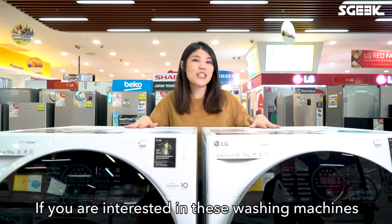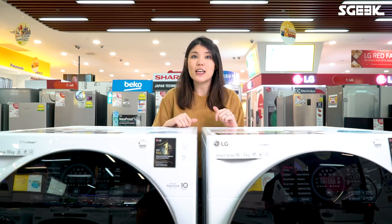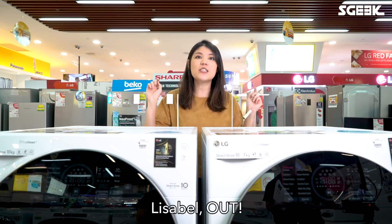If you're interested in these washing machines and other great deals, look out for Gain City's big weekend starting July 7th. If you're a new homeowner or just renovated your house, check out Gain City's Group Buy in the Lincoln Belt. Lisabel, out!